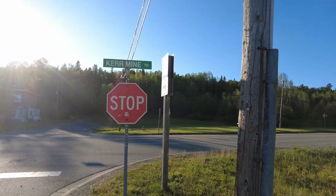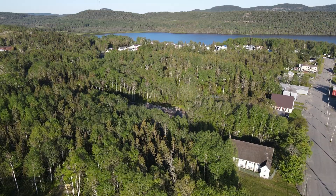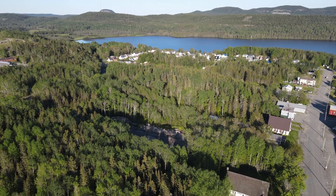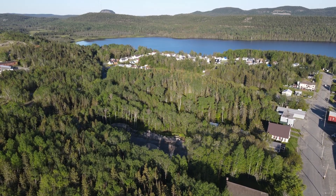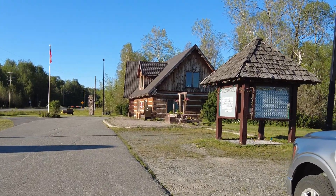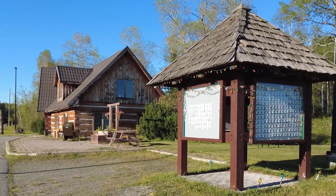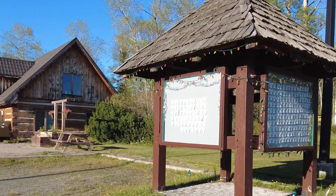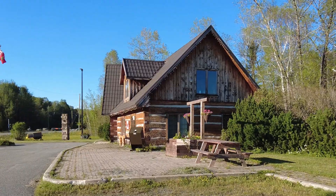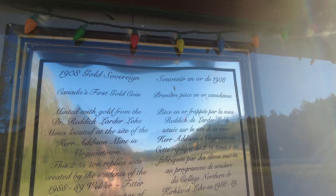On Kermine Road here, stop sign — that's the town of Virginia Town, which was there to house the workers. The tailings got dumped in Larder Lake, so Larder Lake was kind of the dumping ground for everything. This is the museum — it's a tourist information center slash museum, it's the McGarry Township visitor center because this whole area is McGarry Township.